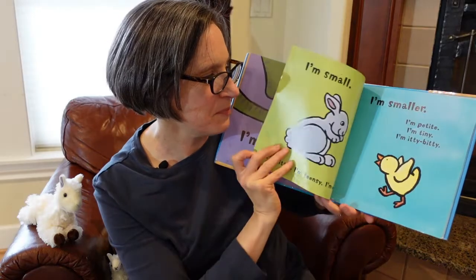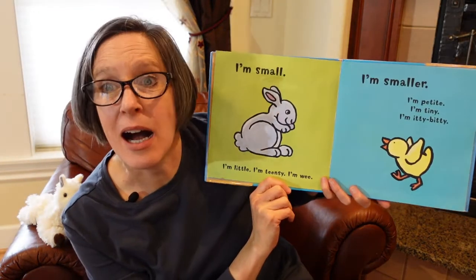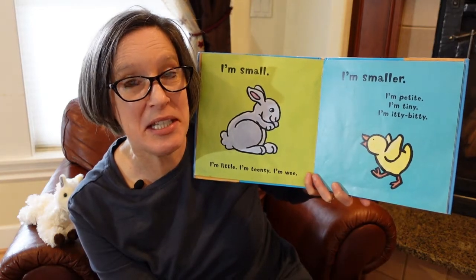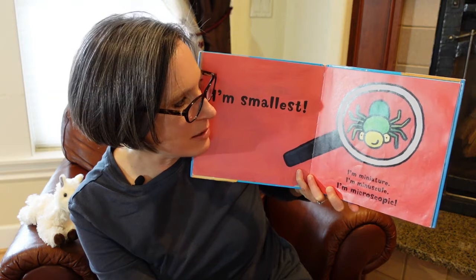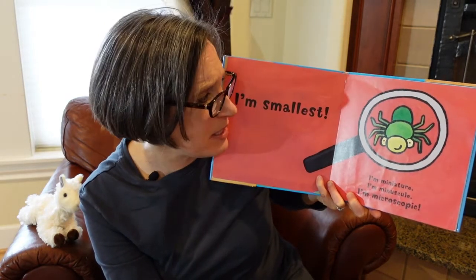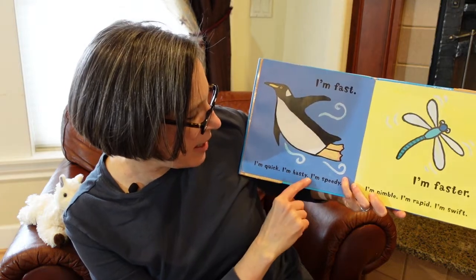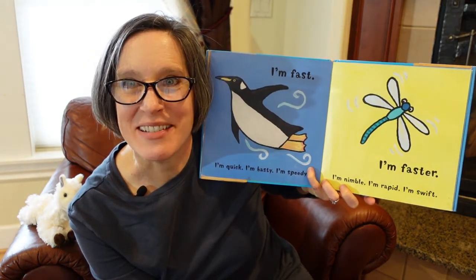And then a bunny rabbit: I'm small. I'm little. I'm teensy. I'm wee. And look — a little chick or duckling: I'm tiny. I'm petite. I'm itty bitty. I'm smallest. Look at that — it's a little spider. I'm miniature. I'm minuscule. I'm microscopic. So maybe it's not even a spider — maybe it's even smaller than a spider if you need a microscope or magnifying glass to see it. I'm fast — it's a penguin: I'm quick. I'm hasty. I'm speedy. And a dragonfly: I'm faster. I'm nimble. I'm rapid. I'm swift. They are pretty fast — have you seen them buzz around at the lake?